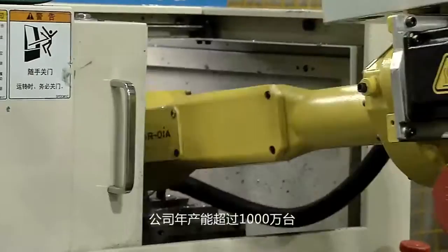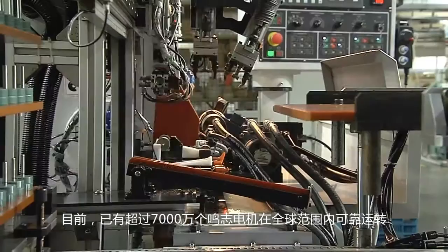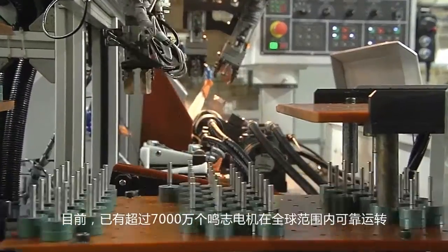Production capacity is over 10 million motors annually, and Moons has over 70 million motors operating reliably all over the world.